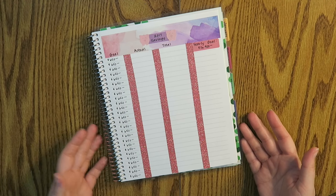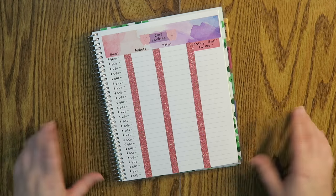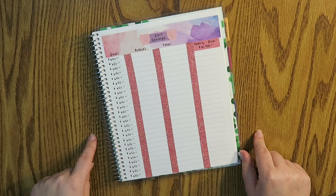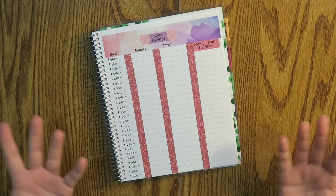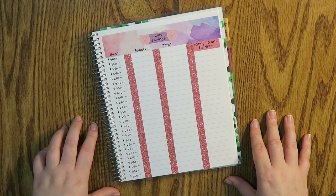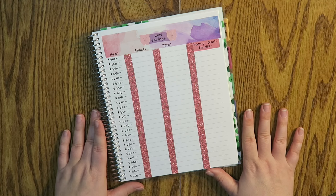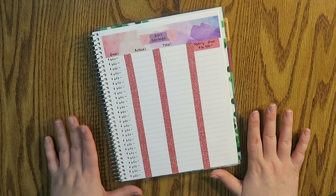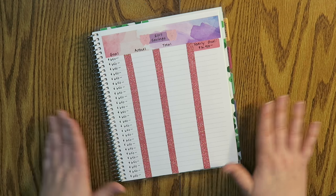That is it for my 2017 savings goals — I hope you guys enjoyed the video! If you have any questions feel free to post them below and I will get back to you. If you like financial videos and want to see more, make sure to give this a thumbs up and hit that subscribe button. I am here every Monday, Wednesday, and Friday with new content at 9 a.m. Central Standard Time. Thank you guys so much for hanging out with me — I hope you're all having a wonderful day and I will talk to you in my next video. Bye guys!